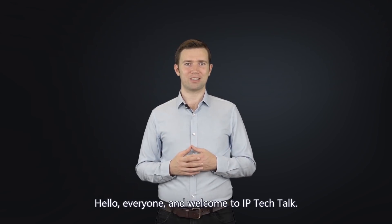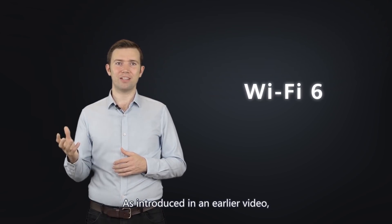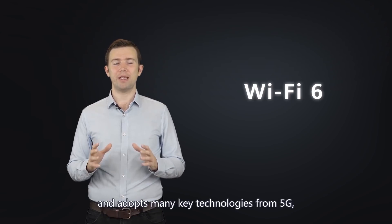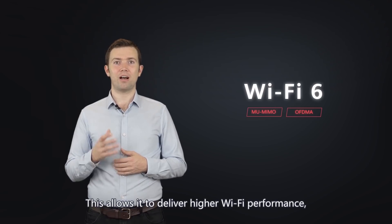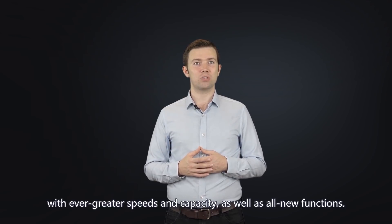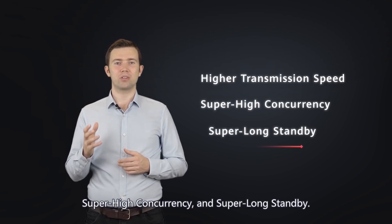Hello everyone and welcome to IP Tech Talk. Today we're going to talk about the differentiators of Wi-Fi 6. Wi-Fi 6 is the latest generation of Wi-Fi and adopts many key technologies from 5G, such as MU-MIMO and OFDMA. This allows it to deliver higher Wi-Fi performance with ever greater speeds and capacity, as well as all new functions. The differentiators of Wi-Fi 6 that I want to talk about today are higher transmission speed, super high concurrency, and super long standby.